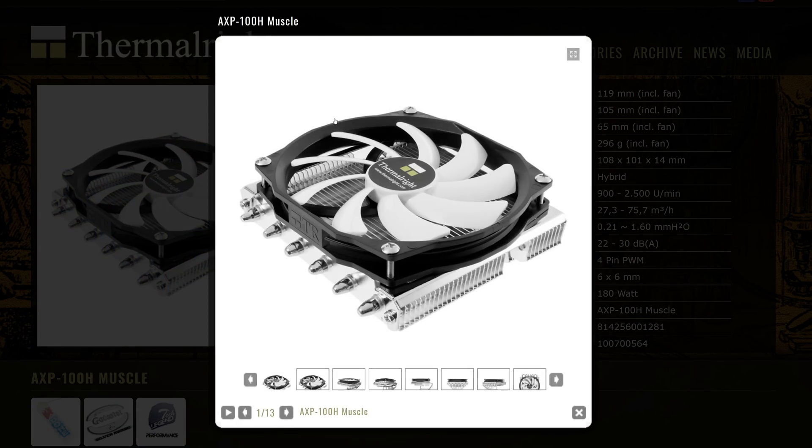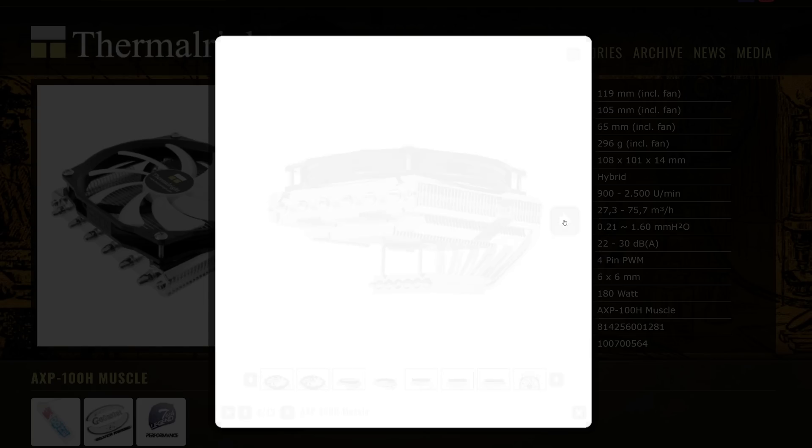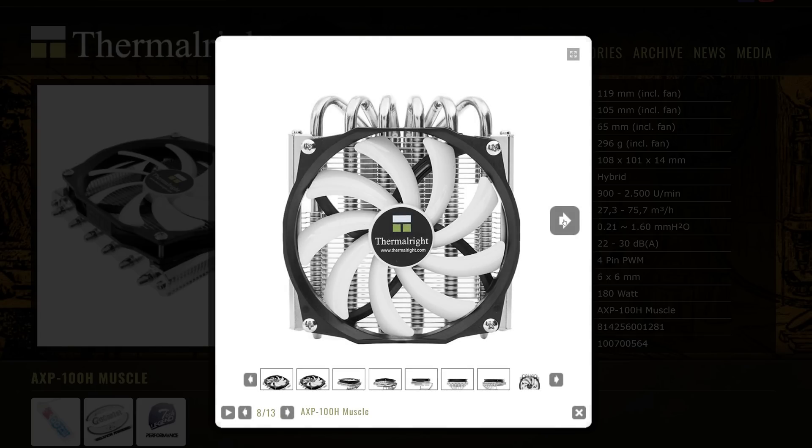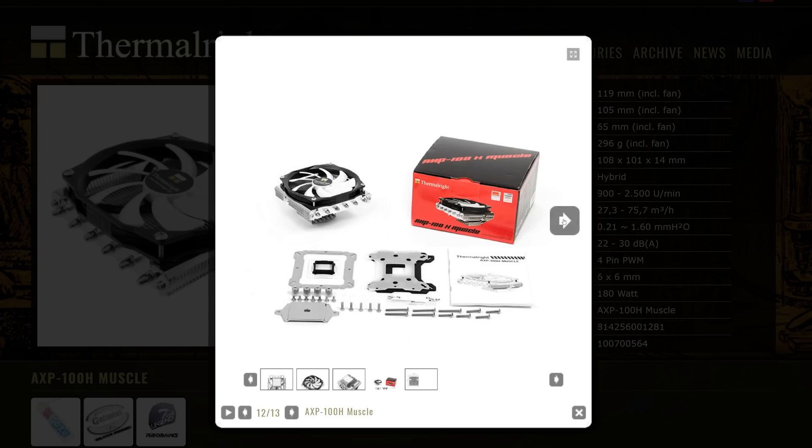The AXP 100H Muscle comes in at $45 US — almost half the price of the Ryzen 3 2200G — so this might be a better option for the 2400G. Meanwhile the Noctua cooler is also quite pricey at $50 US. Both will aid overclocking either Raven Ridge APU to the max and they're really about as good as low profile air coolers get. They both stand at just 65mm tall and both feature nickel plated copper bases. Whereas the Noctua model has four copper heat pipes, the Thermaltake model packs six. It also has a bigger fan and, while not that important, the AXP 100H Muscle also looks much better in my opinion. Personally, for all those reasons I would pick the Thermaltake cooler, but they're both great low profile options.